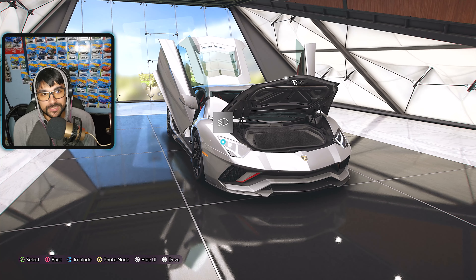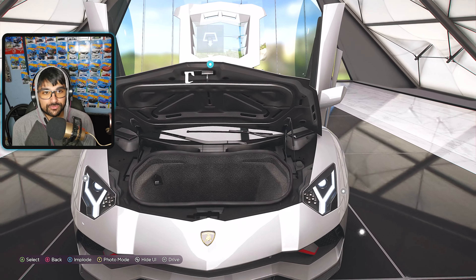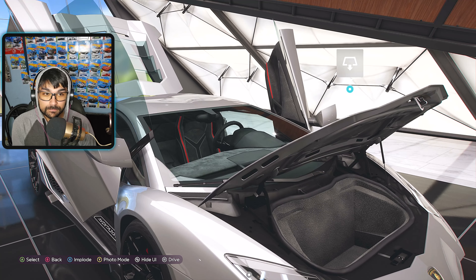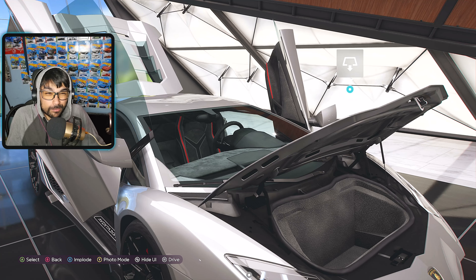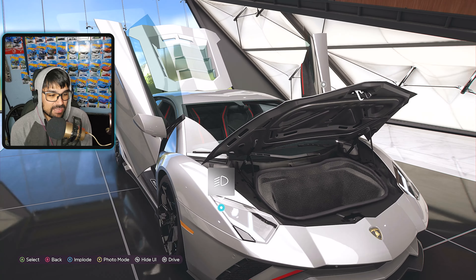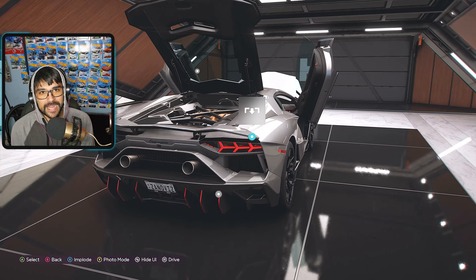We have access to every single door that opens in this game, so let's check out the frunk. There's quite a bit of space in there — you could probably fit maybe five gallons of milk comfortably. So if you're taking this thing grocery shopping, you're covered.